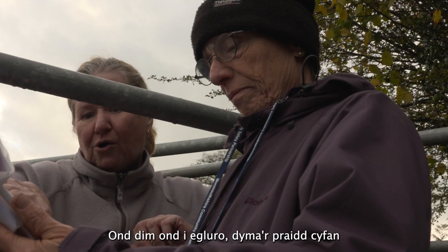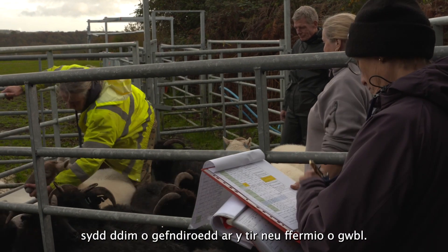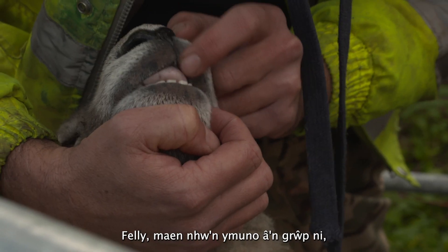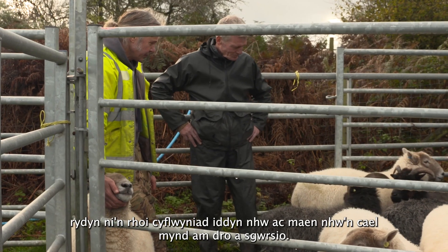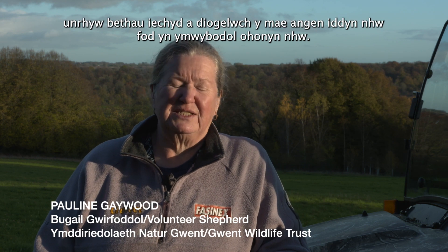Just to explain, this is the whole flock. We have a group of willing volunteers that are not particularly from land-based or farming backgrounds at all, so they join a group. We give them an induction where they have a walk and talk — we meet with them and we explain what they need to look for, what the issues might be, what the health and safety things they need to be aware of.